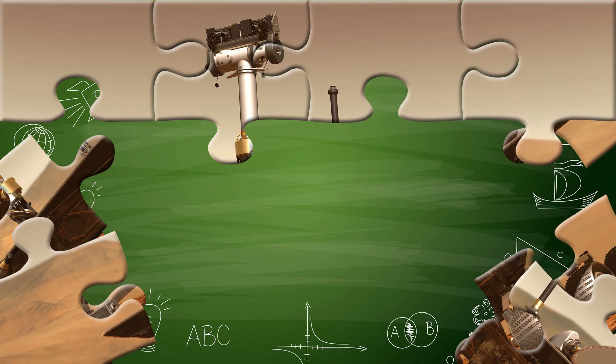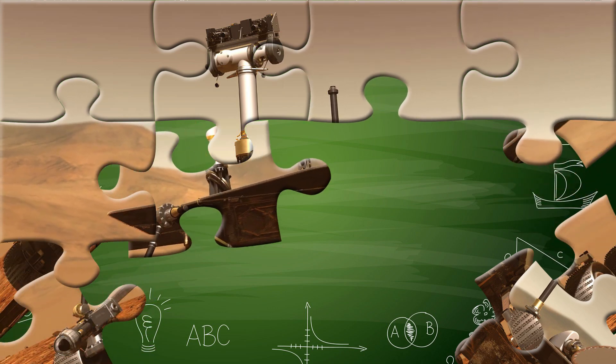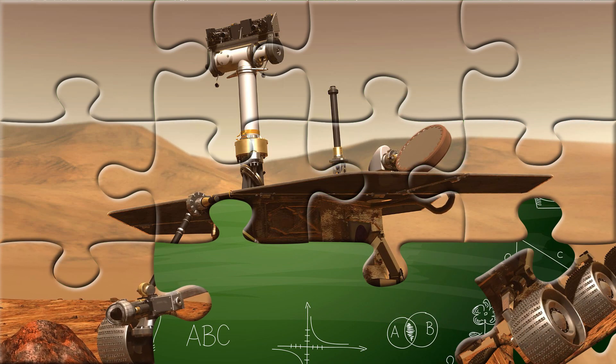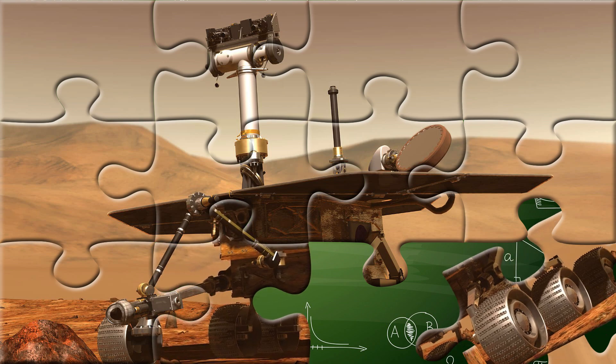Some rovers travel for years, sending back thousands of images and discoveries. They help scientists understand what other planets are made of, how they've changed over time, and whether they could support life in the future.